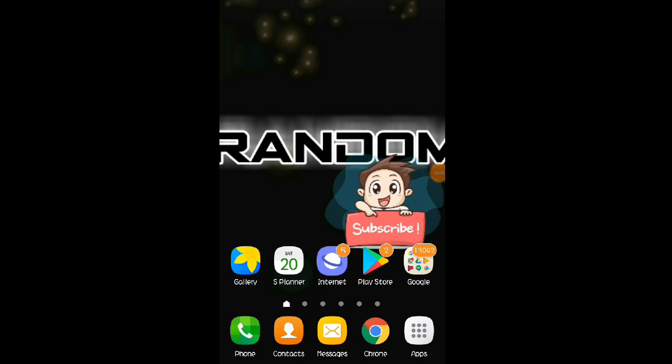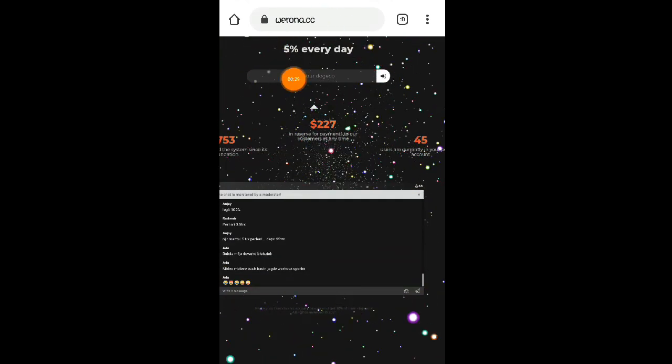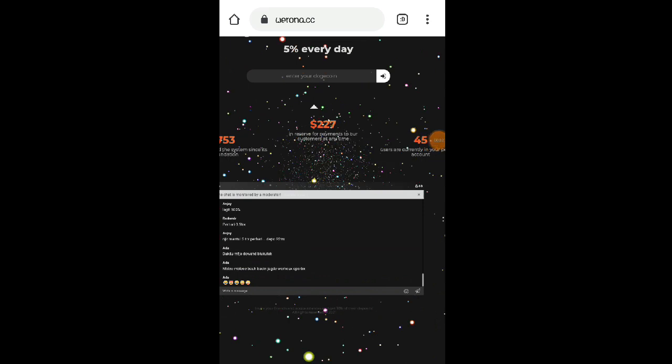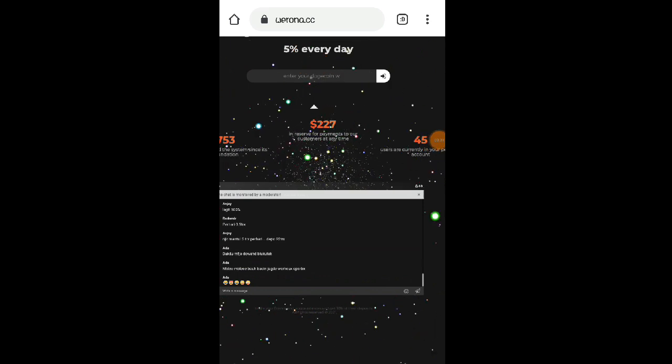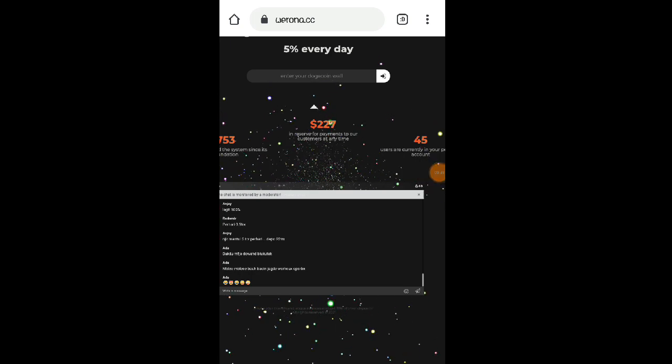Hello guys and welcome back again to my YouTube channel. So for today's video, may share na naman po ako sa inyo ngayon na isang bagong cloud mining website. Libre po tayo makapag-mining dito ng Dogecoin — hindi Bitcoin, kundi Dogecoin cloud mining website. Yung website na ishare ko sa inyo ngayon ay walang iba kundi itong si Verona.cc. Kung interesado po kayong kumita gamit itong website, yung link po ay nandyan sa ating video description.